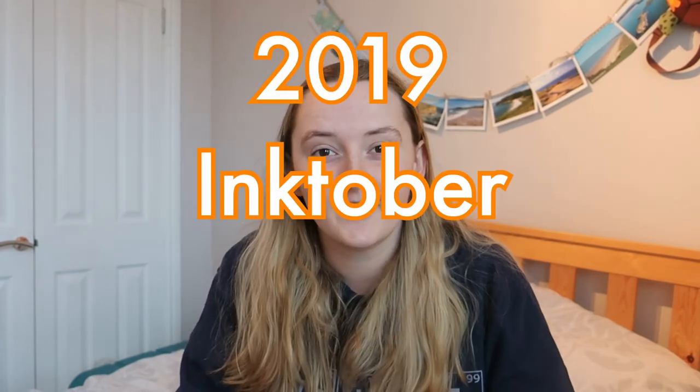Hi, welcome to Marine Mumbles, the channel where I talk all things marine biology. Whether that's going outside on adventures to find marine creatures, or staying right here to have arty adventures, just like in today's episode where we'll be exploring my 2019 Inktober sketchbook — filled with 31 days of inked marine comics full of hopefully funny and educational information. If that content sounds like your cup of tea, please subscribe so you're not missing out on cool marine facts every single Wednesday.